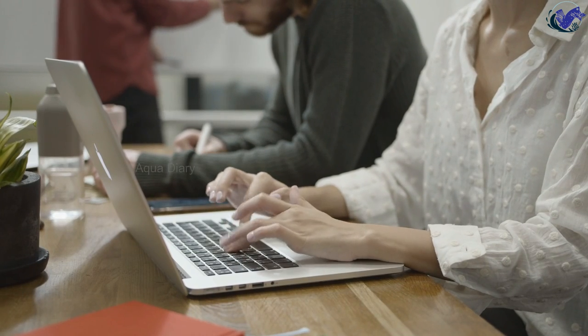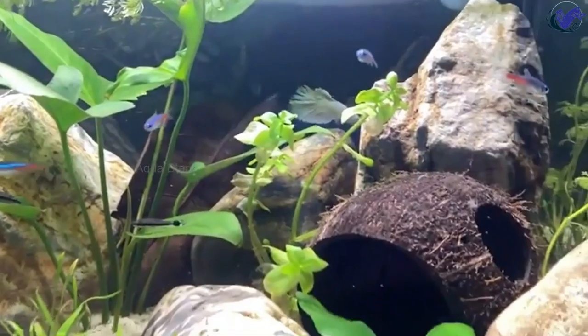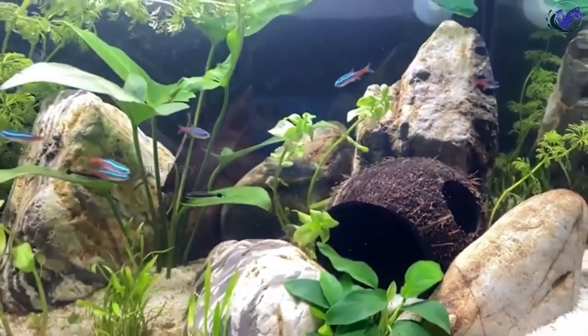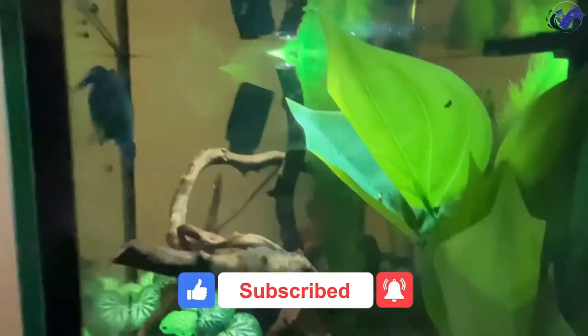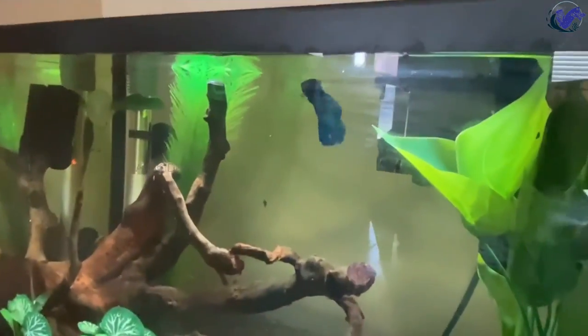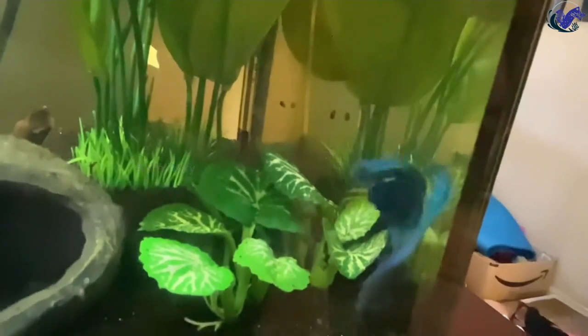By clicking those links, you'll be helping to support my channel, as I'll earn a small commission from your purchase. I hope you found this video helpful. Please consider subscribing to my channel for more informative content. Don't forget to leave a comment below and let me know which resting spot you like the most. Hit the like button if you enjoyed this video — your support means a lot and helps me make more helpful videos. See you in the next video.